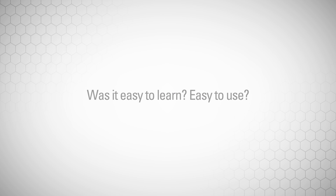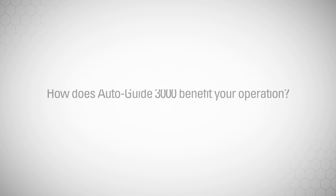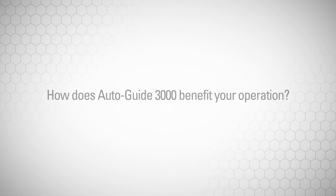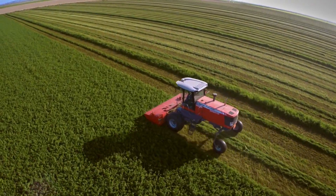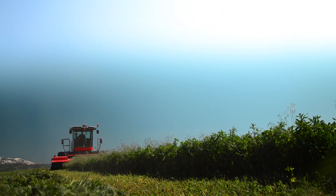We use AutoGuide 3000 on all three of the windrowers with the C3000 monitor. When we first got them, I learned how to use it first, so I knew all the answers to questions that the guys would have. And they picked it up really well compared to other brands out there. AutoGuide 3000 on the windrowers has taken a lot of variable situations out of windrowing. Every windrow is consistent.